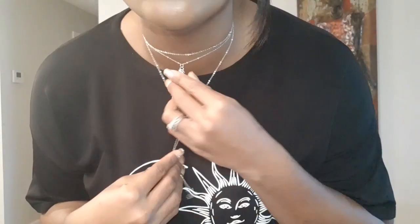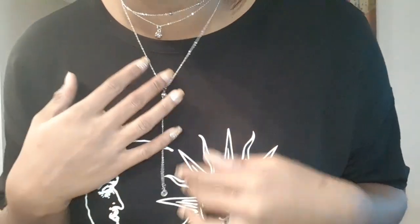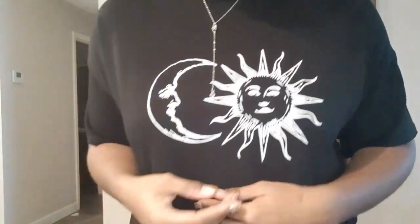The next one is the sun and moon blouse. I paired these with my jean shorts. I also wore the necklace that I got with it — I forgot to put on the moon part of the necklace. But it's very nice as well. It's nice and flowy, with a lot of arm room.